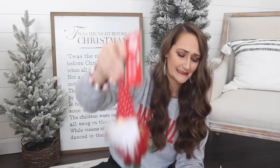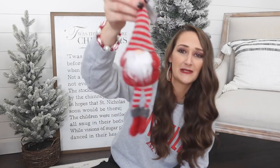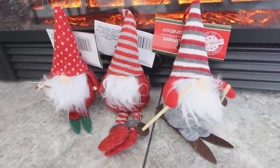I also found individual gnome ornaments that are so cute — I had to get every single one. One looks like he's skiing, another one too, and then a gnome with some long legs. I'm going to keep my eye out for more because other hauls I've seen are finding the most adorable Christmas gnomes at Dollar Tree.